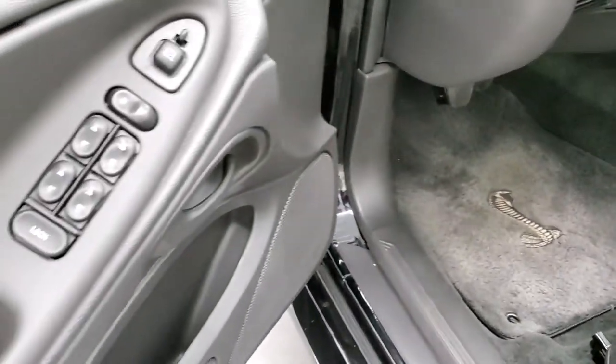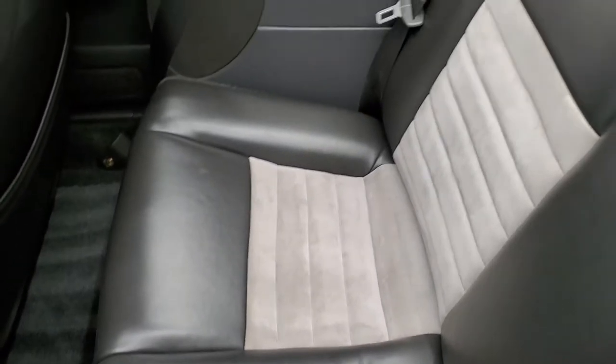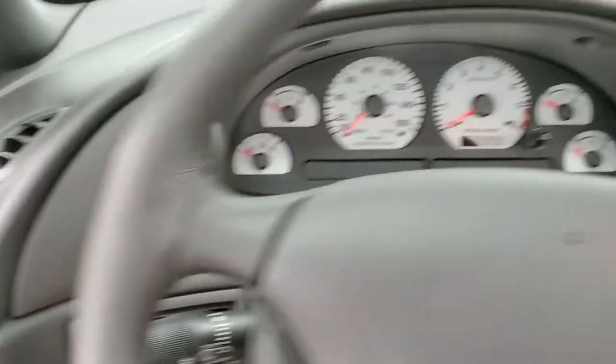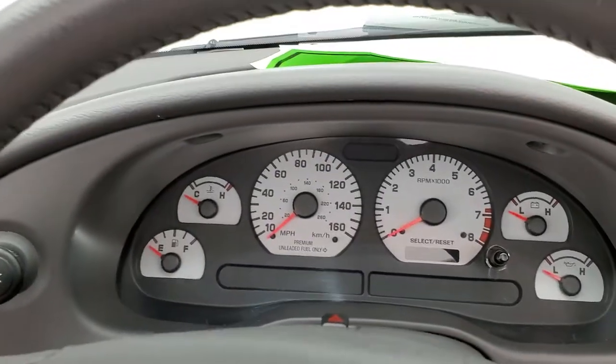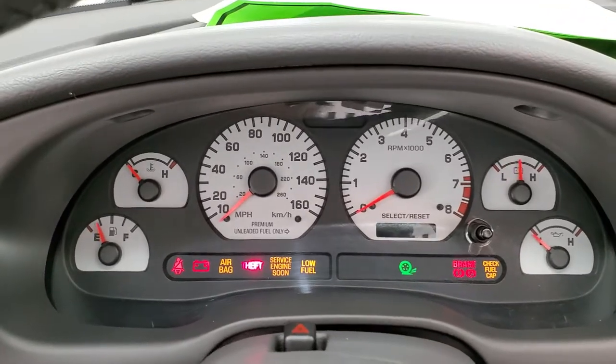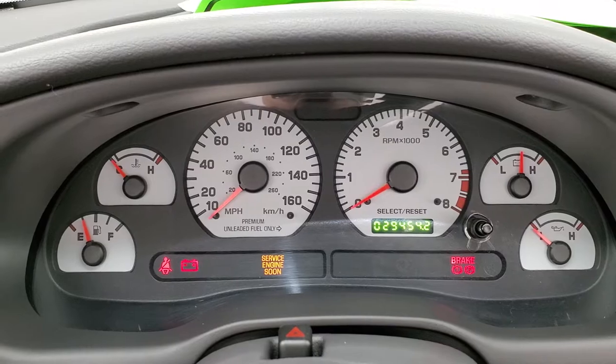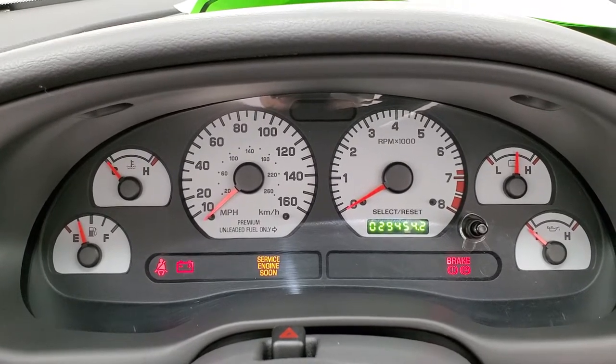Power driver's seat, power windows, power locks, power mirrors. The back seats are in great shape as well — no rips or tears back there. We'll hop inside and turn the ignition on to check out the miles. You get the white-faced instrument cluster. This car has 29,454 miles.